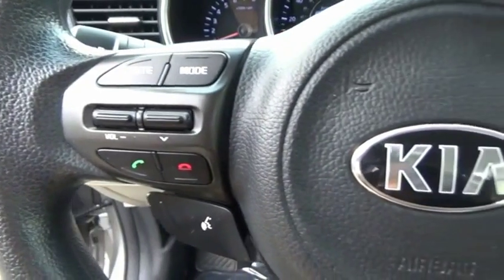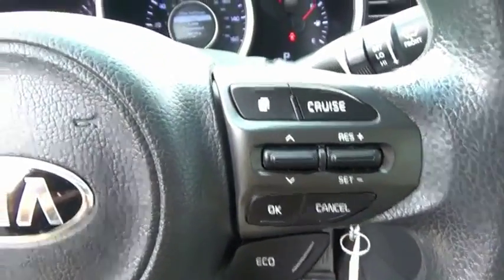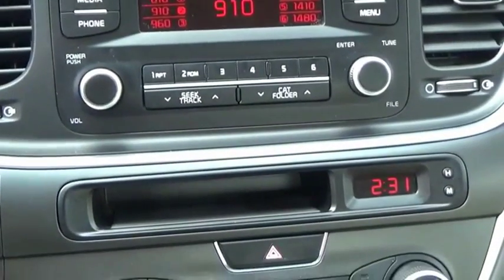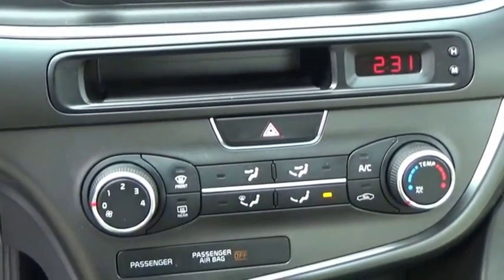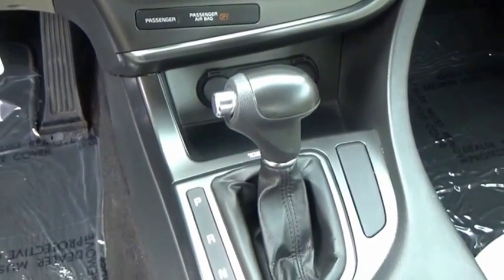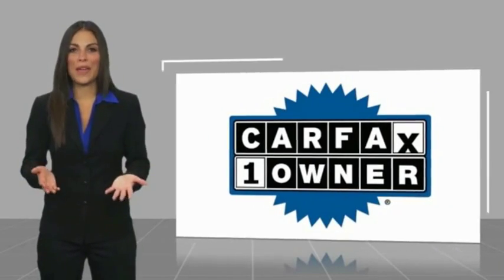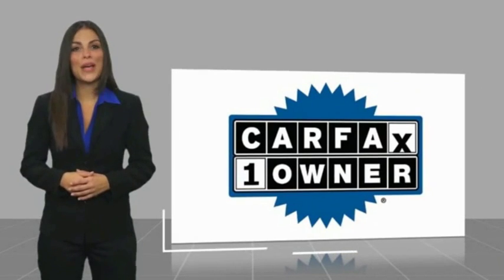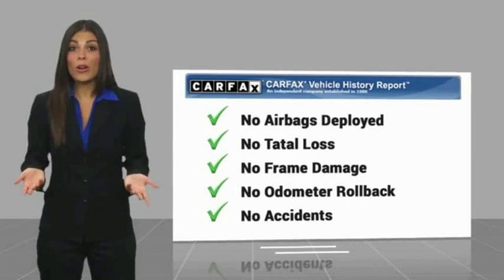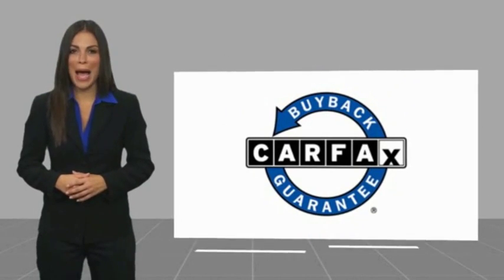Is love at first sight really possible? Let us know when you stop in. This is a one-owner vehicle with a Carfax vehicle history report. Be sure to find a complimentary copy of this report online or contact the dealership. This vehicle qualifies for the Carfax Buy-Back Guarantee.